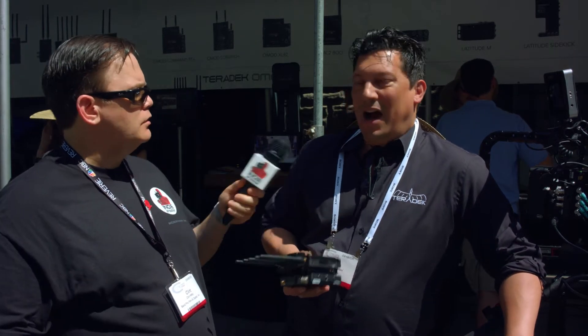So are these available now? They've just started shipping. Do you know the prices? I don't know them off the top of my head, but just hit the Teradek.com website and everything's there.